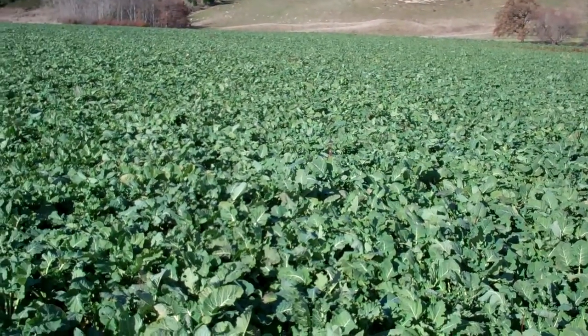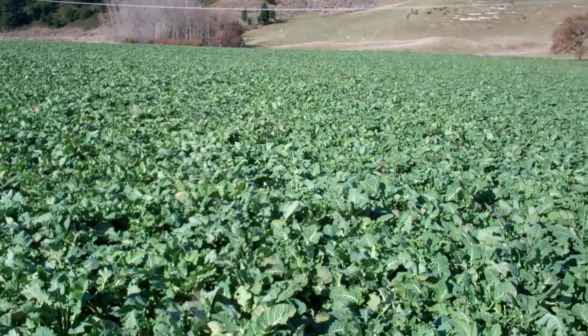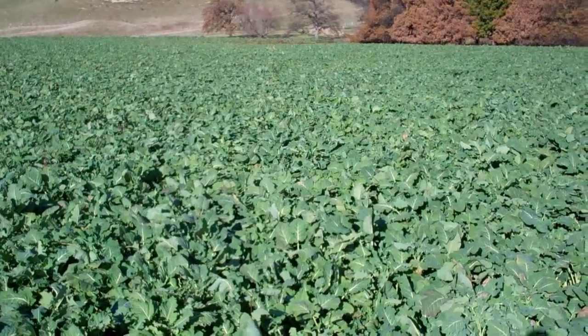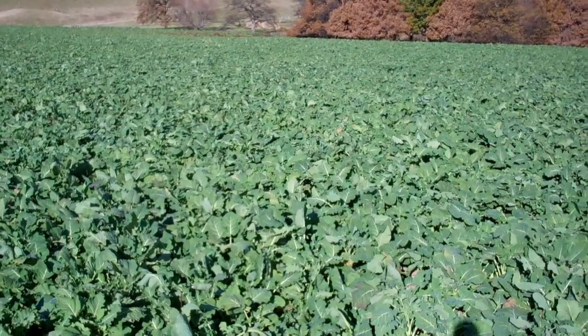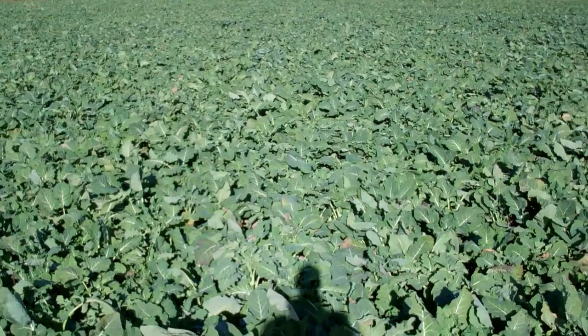This is a paddock that has been slowly worked on for the last few years. This kale was drilled in with 100 kilos of crop 20, and it's had no nitrogen, weed sprays, or insecticides since, and it's still beautiful and clean.